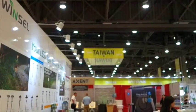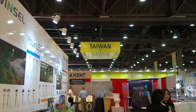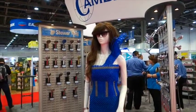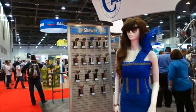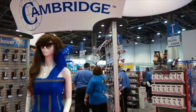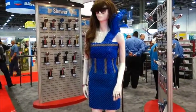Taiwan has its own segment of the show floor, as does India and Hong Kong. There is a plastic girl in front of this booth, and on either side are things having to do with showers, yet our girl is completely dressed.